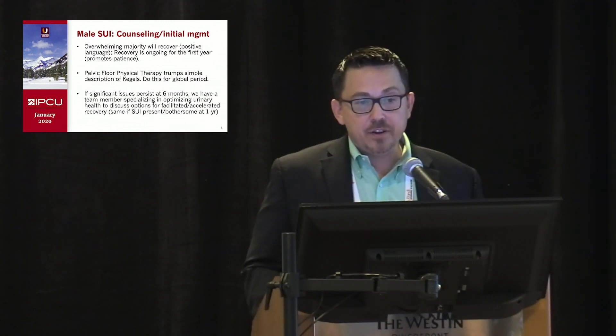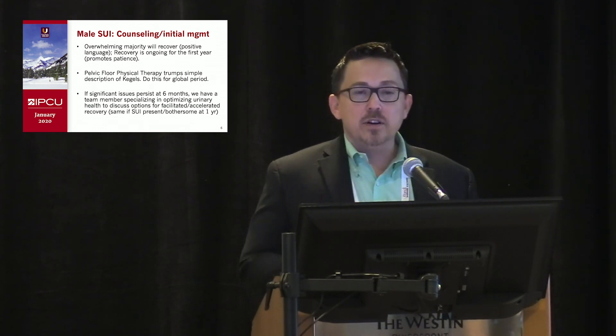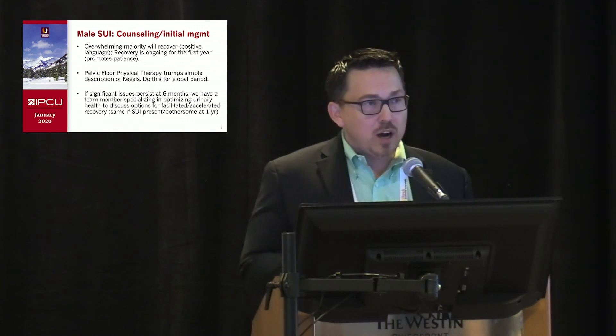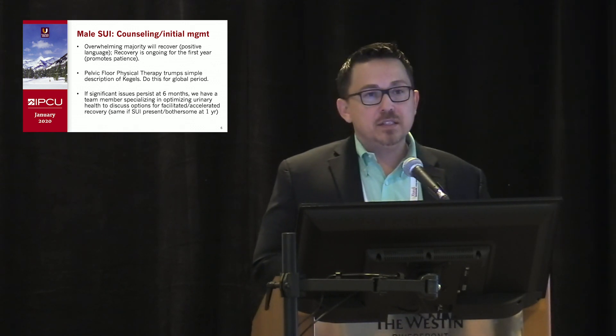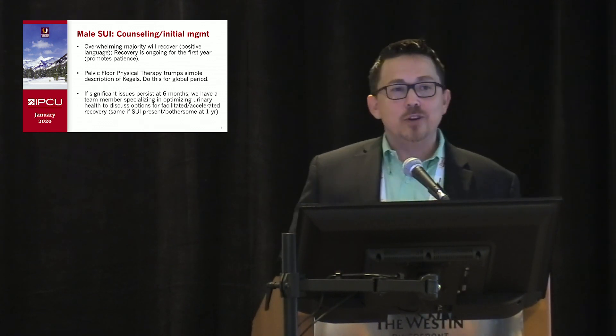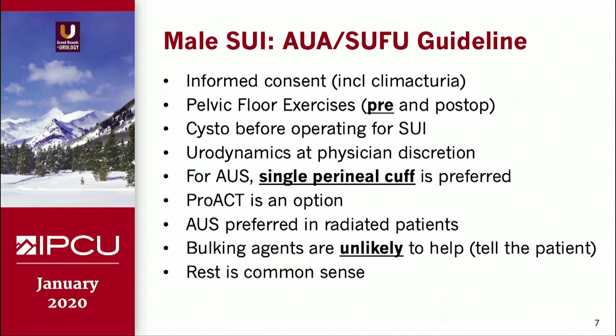In terms of counseling patients, emphasize the positivity that most patients will recover and that recovery is an ongoing process, typically for at least the first year. Encourage them to be patient. I suggest that for the first 90 days after surgery, patients should be put in touch with a pelvic floor physical therapist if available, with a more structured program rather than simply describing Kegel exercises. If significant issues persist at six months, we tell them we have a team member specializing in optimizing urinary health. The same is true for any bothersome stress incontinence at one year.